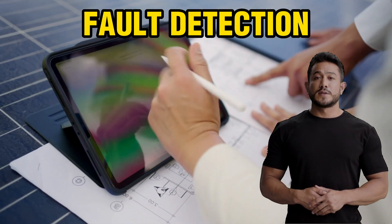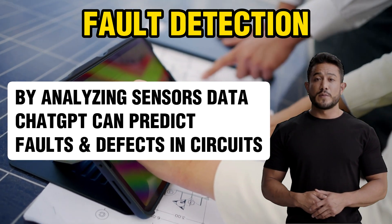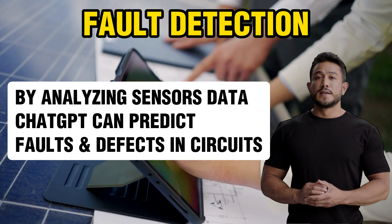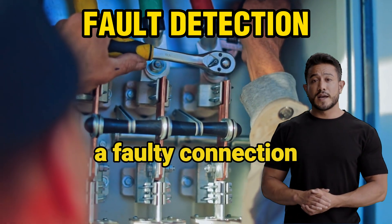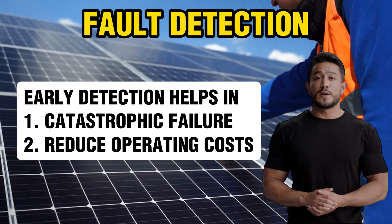Fifth on the list is fault detection. ChatGPT can detect faults in solar panels or solar PV arrays, such as defects in the cells or connections, by analyzing data from various sensors. For example, ChatGPT can detect when a panel is not producing any energy due to a faulty connection. This can help prevent catastrophic failure and reduce repair costs.